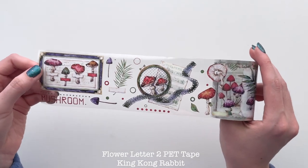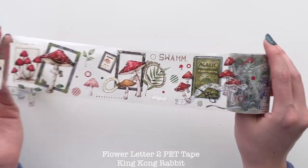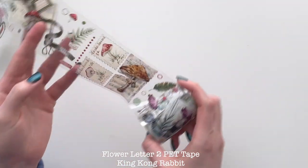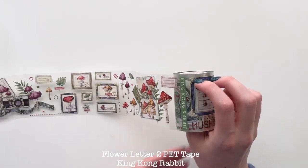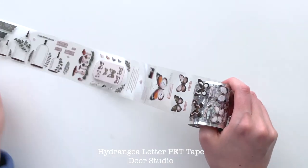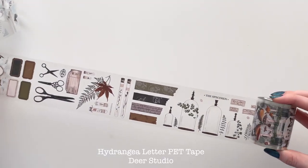Here's this pet tape — I loved the mushrooms and how wide it was, the bigger pieces and the smaller details as well. Lots of papers and ribbons. I really liked these tickets with the mushrooms on them, the camera, the little frames. Here's another pet tape — I thought this one would be really beautiful because it has a lot of neutral tones, hydrangeas, which I love, and butterflies and some ephemera-looking pieces. This one is also a one-meter repeat.